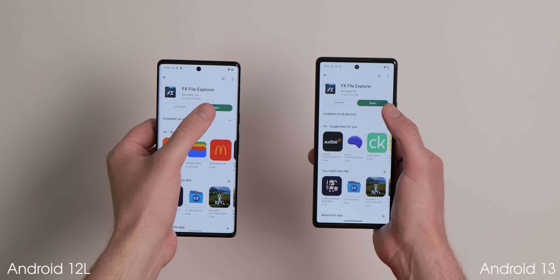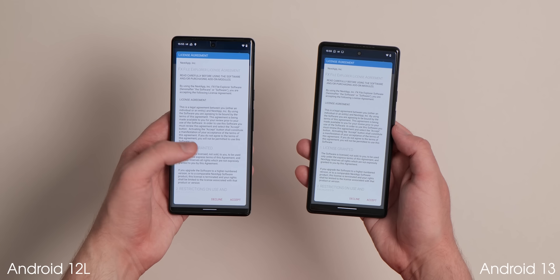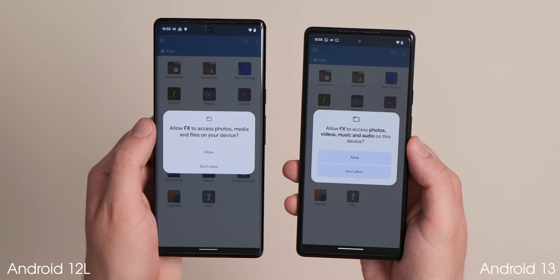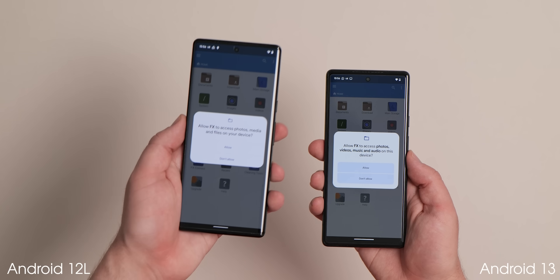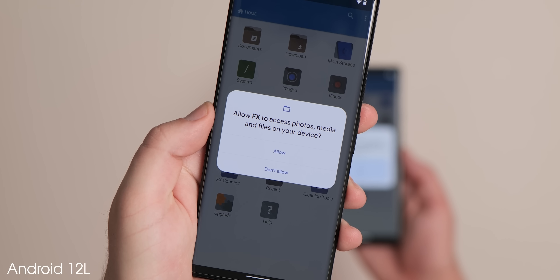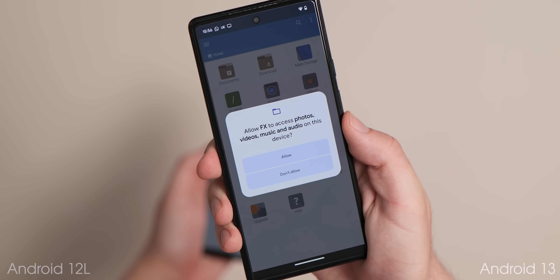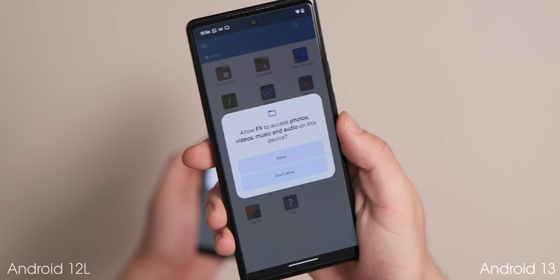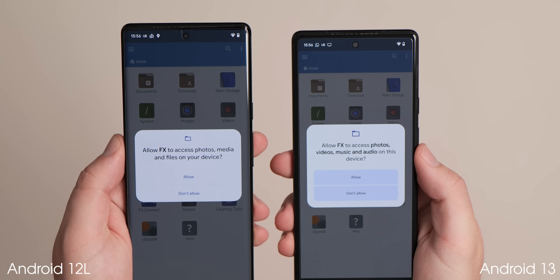When launching an app for the first time after updating to Android 13, you may see a slightly altered permissions panel, firstly with more rounded corners. Rather than giving access to generic files and media, you enable access to photos and videos or music and audio, depending on which files the app requires access to. This also includes more colorful and obvious buttons within that floating pop-up menu, and the allow and don't allow buttons will adhere to dynamic color settings and your system theming choices.